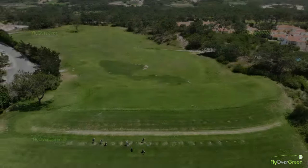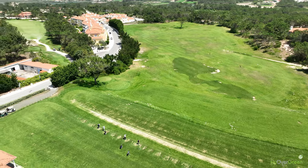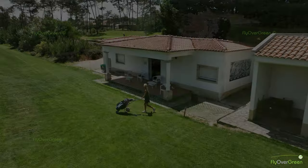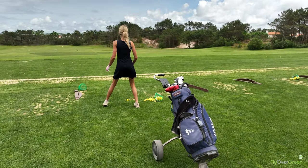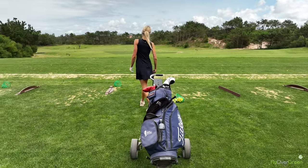At the driving range, we have a very good pro, Luis Barroso, who gives classes for visitors, for members — whatever. Beginners or advanced golfers are welcome. We also have a small putting green and a pitching area.